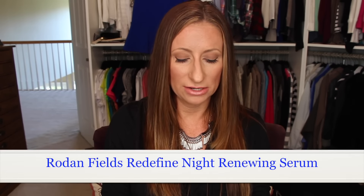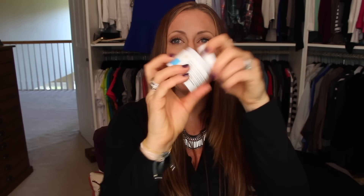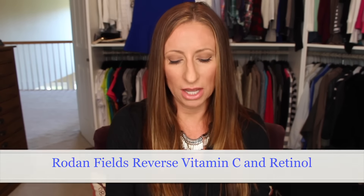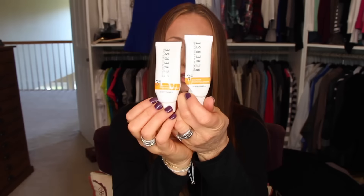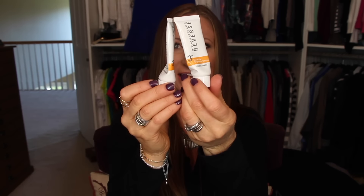The Rodan + Fields Redefine Night Renewing Serum — those little capsules — I've used all of them up and I'm already on to my next set. Also, the Rodan + Fields Reverse Line Dual Active Brightening Complex in the retinol and vitamin C formulas — I've used every bit of these up. You can tell I've squeezed everything out.